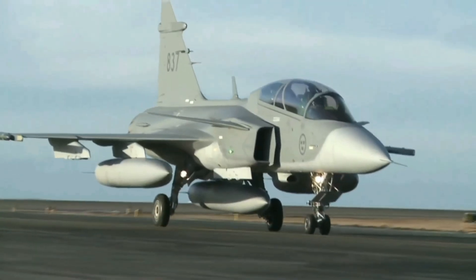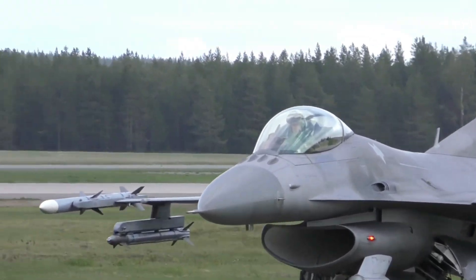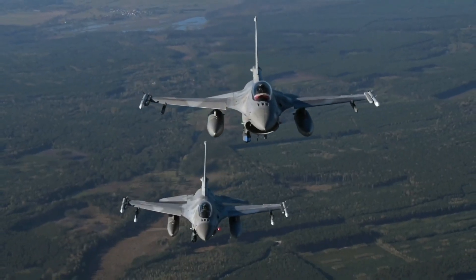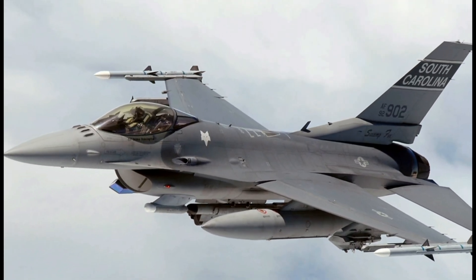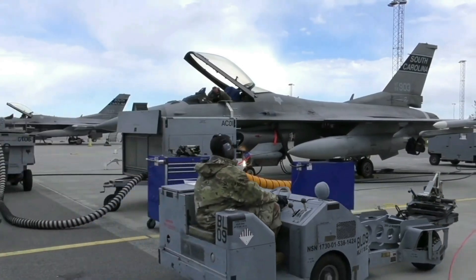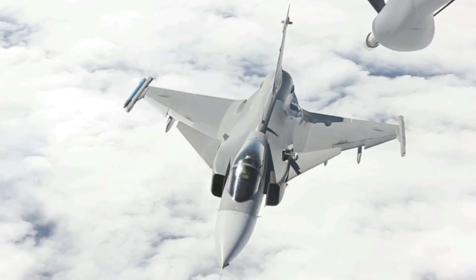Saab claims that the Gripen has more than 50% lower operating costs than its closest competitor, the F-16. The cost per flight hour of an F-16 is generally around $22,000, including the cost of fuel, maintenance, and other operational expenses. The cost of operating an F-16 is already significantly lower than that of the F-22 Raptor or F-35 Lightning II. Overall, the Gripen is a relatively affordable fighter jet to operate, making it a popular choice for countries with limited budgets, such as the Czech Republic and Brazil.